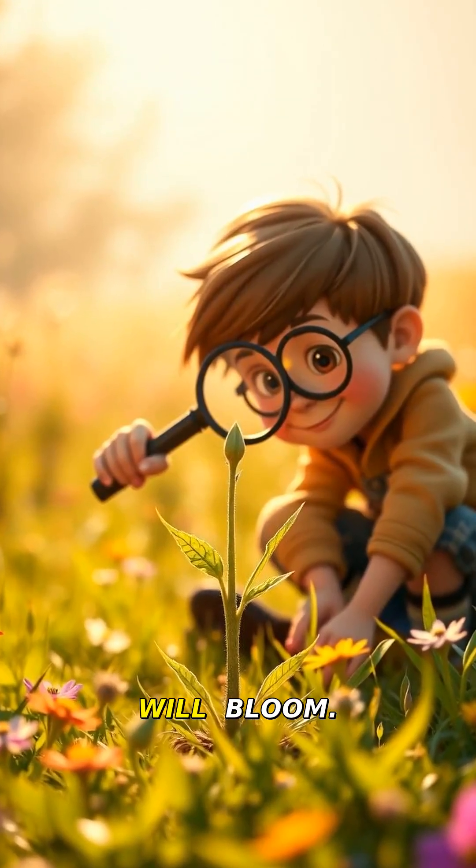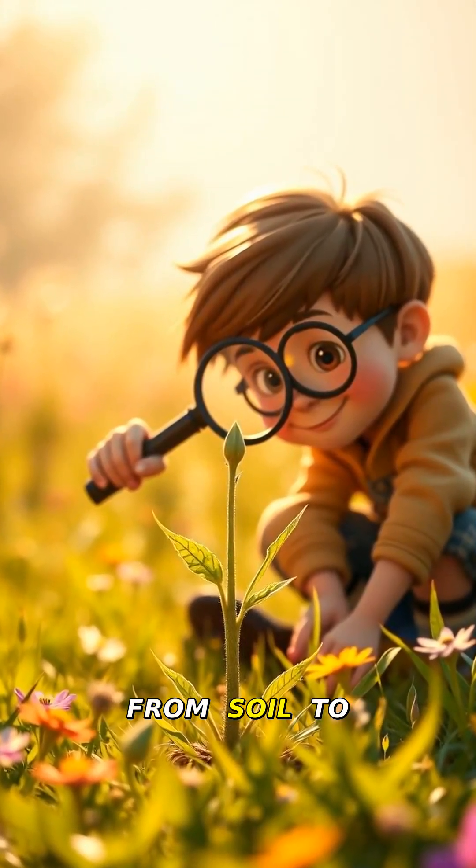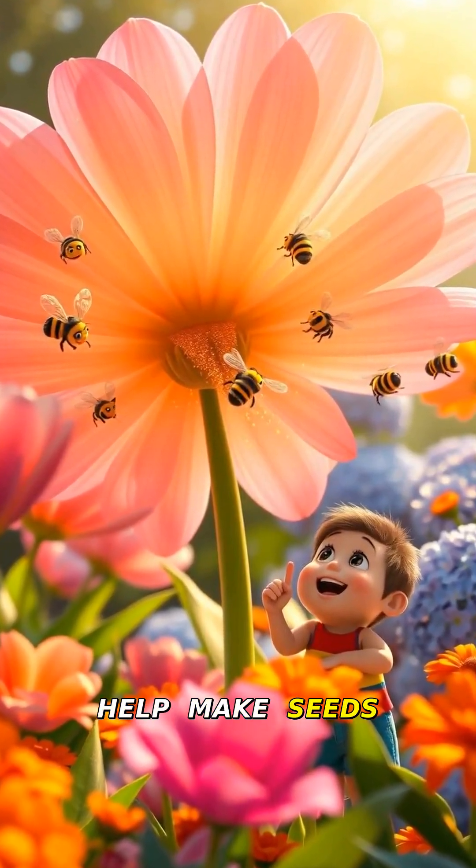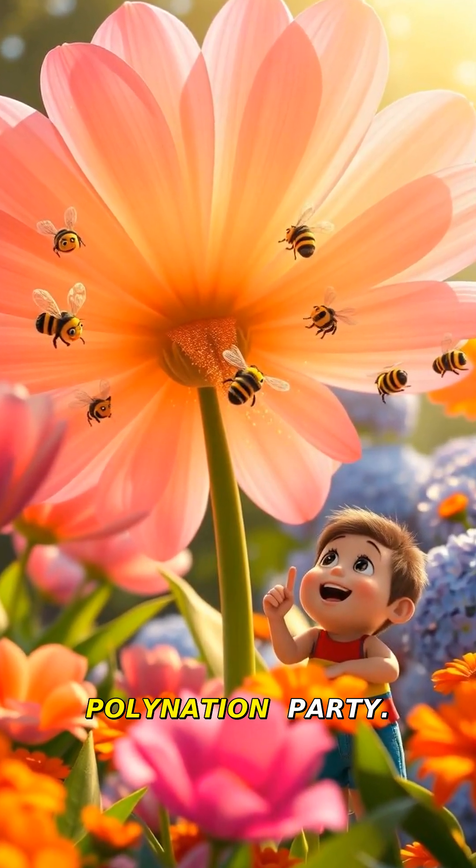Now buds appear — that's where flowers will bloom. Plants need nutrients from soil to get strong. Beautiful flowers open up. They attract bees to help make seeds for new plants. Pollination party!